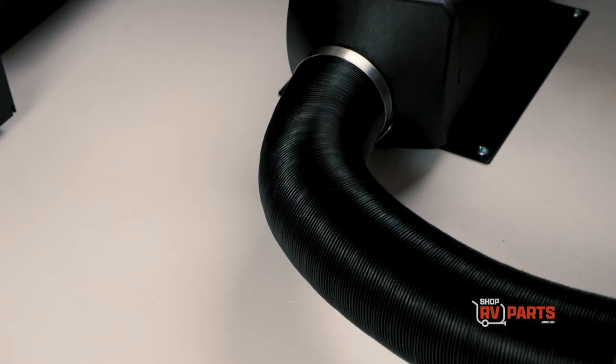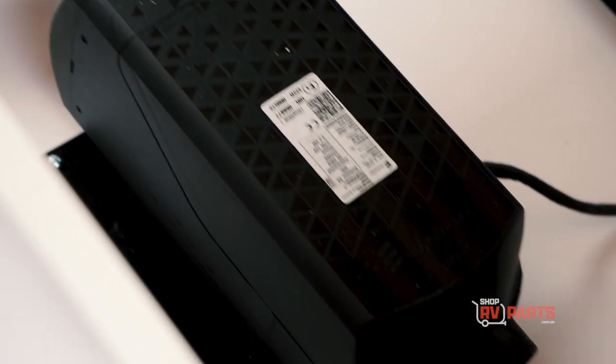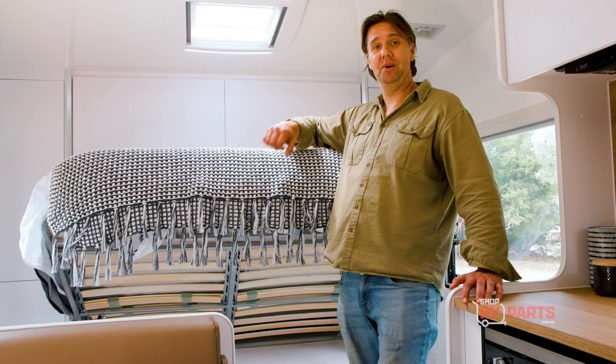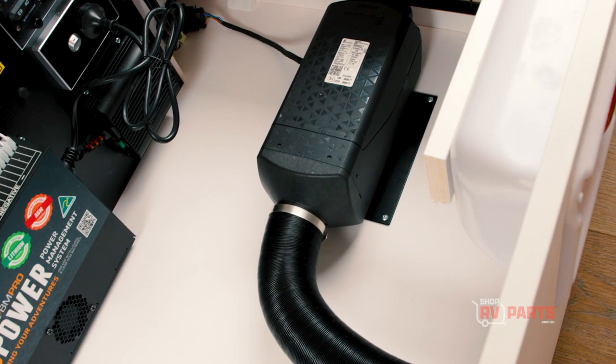Eberspächer has been in Australia for 20 plus years and they're now distributed by a new company called Modular Wholesale. So if you value your warmth and you like to be toasty in your caravan, this is the one.